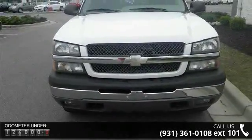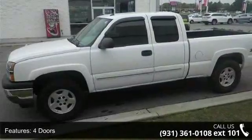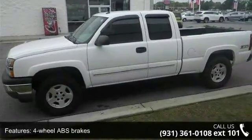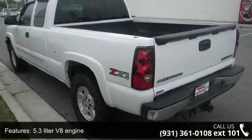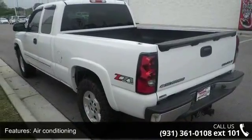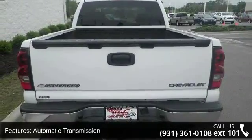Some of the top features included with this vehicle are 4 doors, 4-wheel ABS brakes, 5.3-liter V8 engine, air conditioning, automatic transmission, bed length 78.6, clock, in-radio display, compass, cruise control, and daytime running lights.